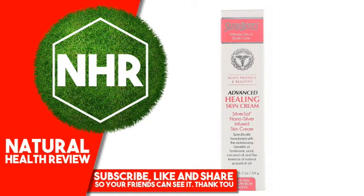Product Overview: Ultimate Skin and Body Care. Naturally Potent, Scientifically Authenticated. SilverSol Registered Nano Silver Infused Skin Cream. No BPA. Specifically formulated with the moisturizing benefits of hyaluronic acid, coconut oil, and the essence of natural grapefruit oil.